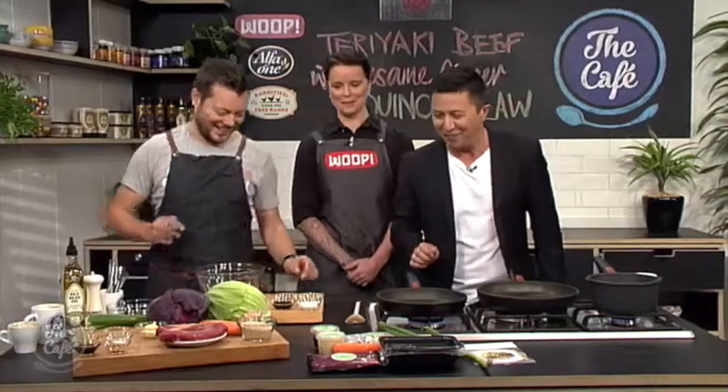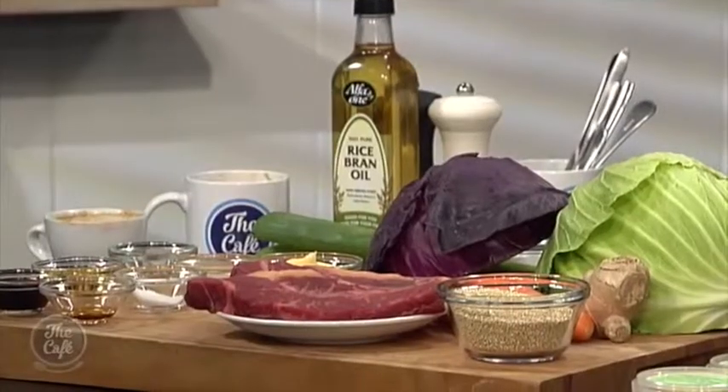Your role is — you take all the recipes that the chefs have created and make sure everybody gets to taste that exact recipe in their homes. That's it. WHOOP has changed my life, thank you very much. So we're doing a teriyaki beef with a ginger and sesame quinoa slaw.